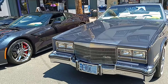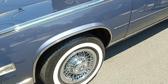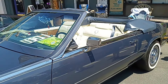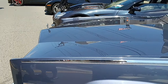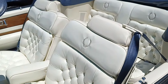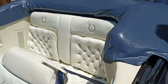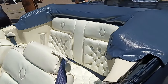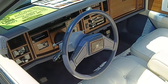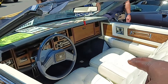We have an '84 Eldorado convertible. White leather, pillbox seats. It's got a blue tonneau top right here, blue dash. I remember Dad let me borrow it to go on a date. It's got a CB radio.